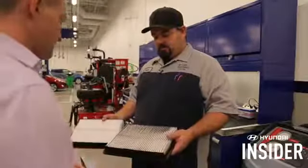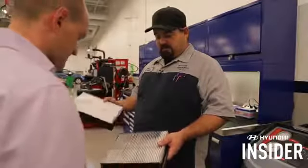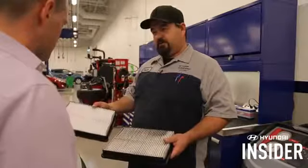Dustin, what do we have here? Well, Miles, this is a perfect example of why we do inspections on vehicles. We have a slightly dirty air filter. We're going to go ahead and replace it for the customer with a new Hyundai genuine part, and it should ensure that the engine is going to breathe clean air.